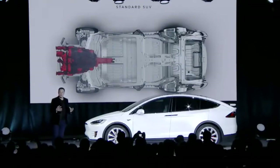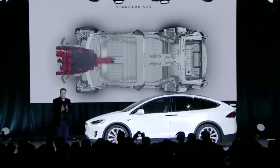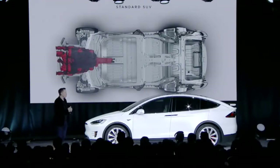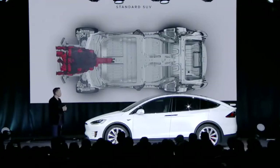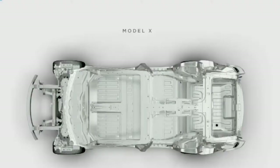With a gasoline car, you've got a large steel engine block in front. In a high-speed impact, that engine block compresses into the passenger compartment and obviously causes damage to the people sitting there. With the Model X, there is no such thing. The net effect is that you've got a much larger distance for the crumple zone.